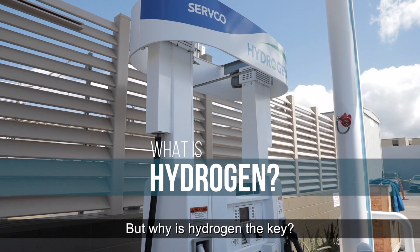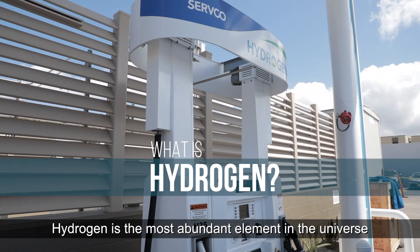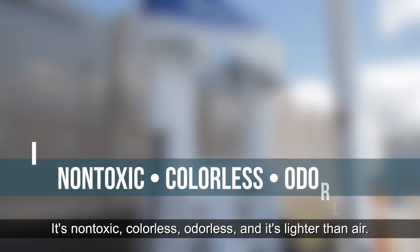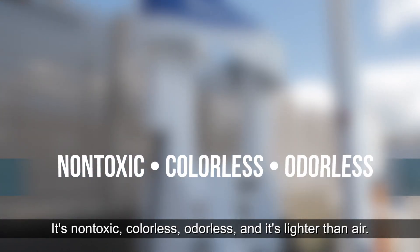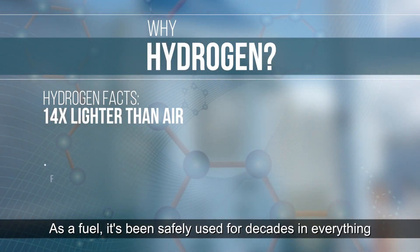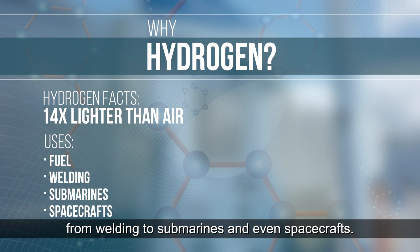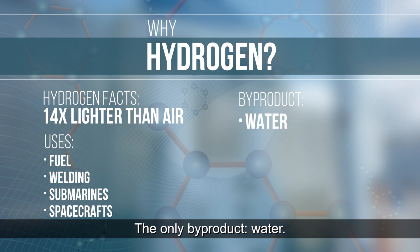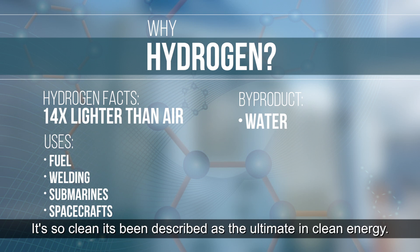But why is hydrogen the key? Hydrogen is the most abundant element in the universe, making it a virtually inexhaustible resource. It's non-toxic, colorless, odorless, and is lighter than air. As a fuel, it's been safely used for decades in everything from welding to submarines and even spacecrafts. Hydrogen bonds with oxygen to generate electricity. The only byproduct? Water. It's so clean it's been described as the ultimate in clean energy.